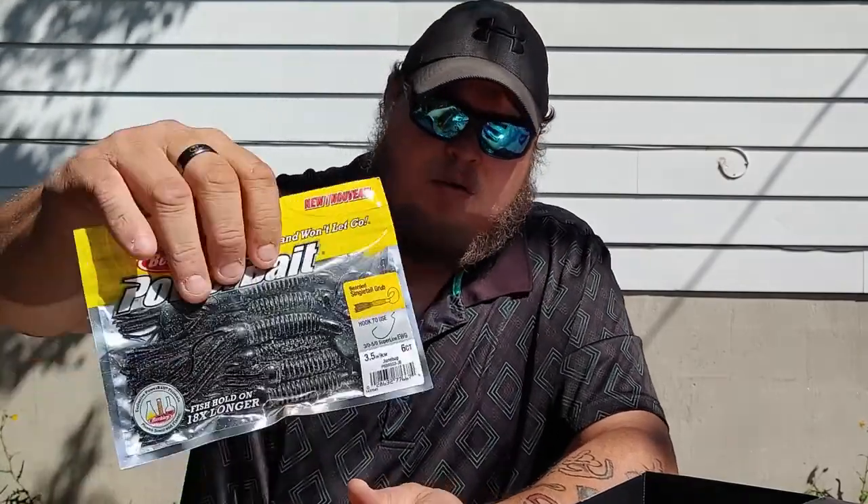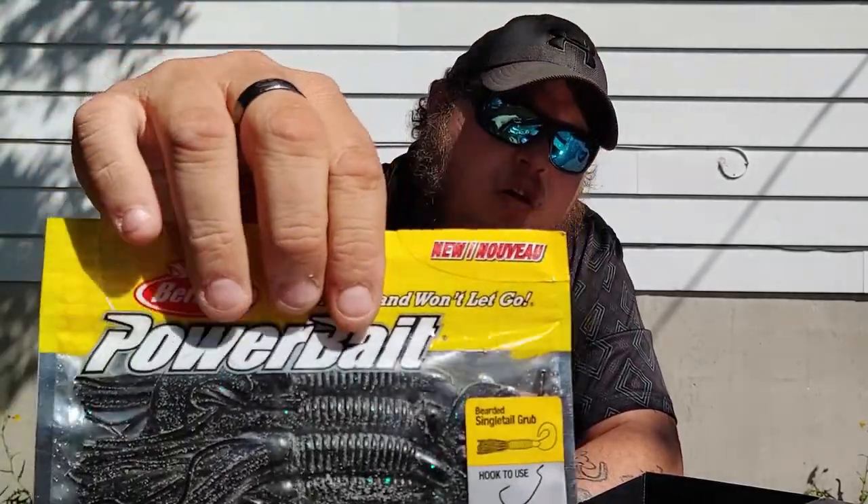More soft plastics — we have Power Baits, the Bearded Sling Tail Grub, a 3.5-inch single tail grub. It's set up like a tube but it's a hard body instead of hollow, which makes it different. I haven't used them yet but I've seen videos of them being used and they seem pretty productive — apparently they last 18 times longer.